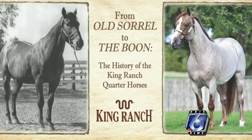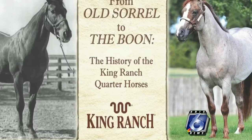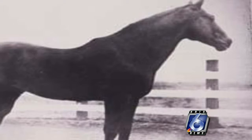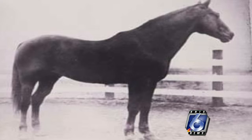The new exhibit is called Old Sorrel to the Boone, and it tells the story of the crucial role the King Ranch has played in the development of the American Quarter Horse. It's a story that goes back more than 100 years, when the ranch bought a foal from a rancher over in Alice, Texas for $125. That foal grew into an impressive stallion named Old Sorrel by the ranch hands. He was trained by ranch owner Richard Kleberg himself, and by all accounts, he was an excellent cow horse.